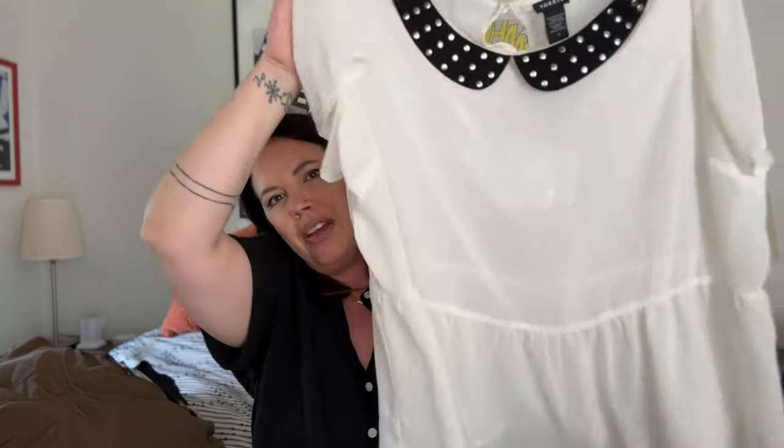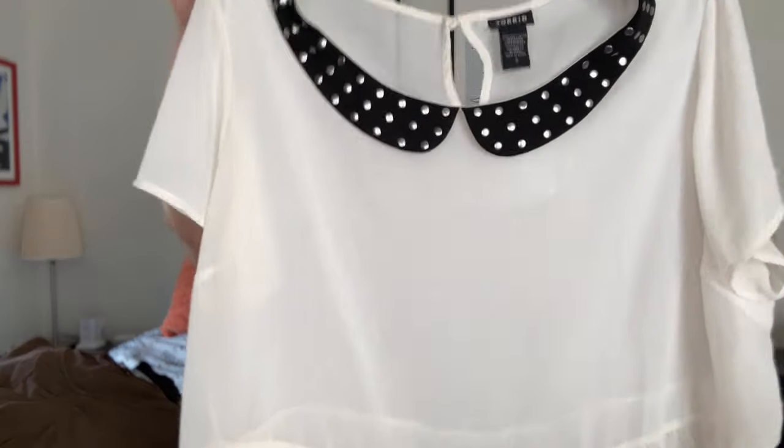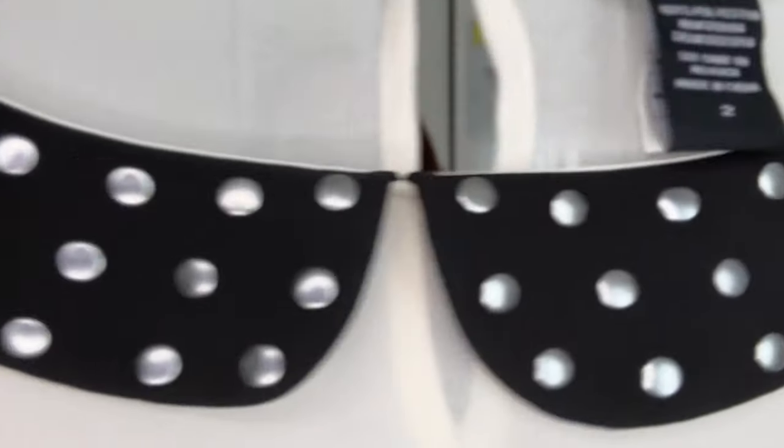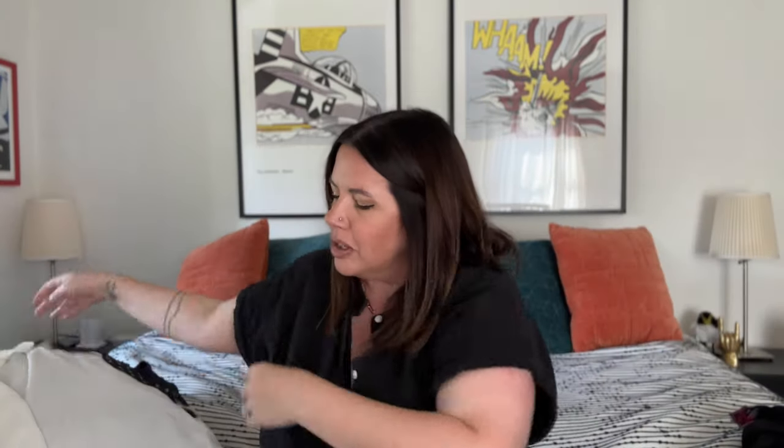Two more after this — a super cute Torrid top, again size two, three size two Torrid pieces in this trip. It's a cute little baby doll peplum top with a rock and roll faux Peter Pan collar. It feels pretty much unworn. Maybe $20 to $25 on this. Torrid pieces usually move pretty quickly, but they move quicker for me when I've got multiple pieces in the same size because people like to bundle them.